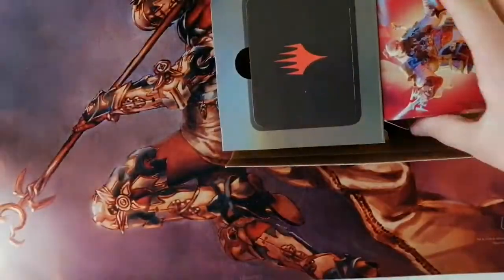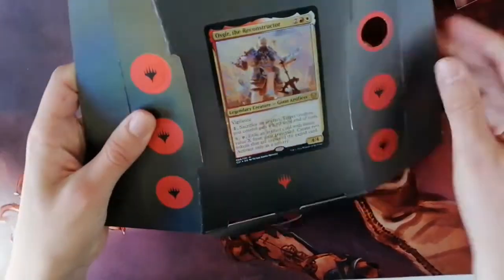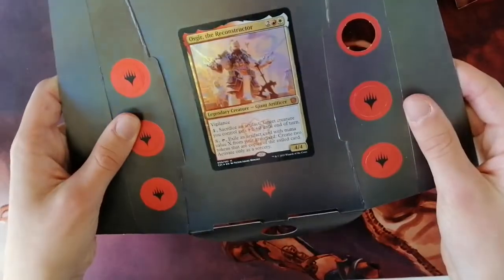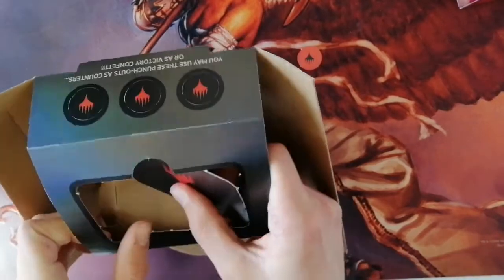After opening the box there is a slide-out tray; the rest of it is empty. You have your deck box, a couple of pop-out tokens with the Planeswalker symbol on them, and a representation of the card — it's not the actual card. There's also a large square you can pop out; I'm not sure of the purpose of these.